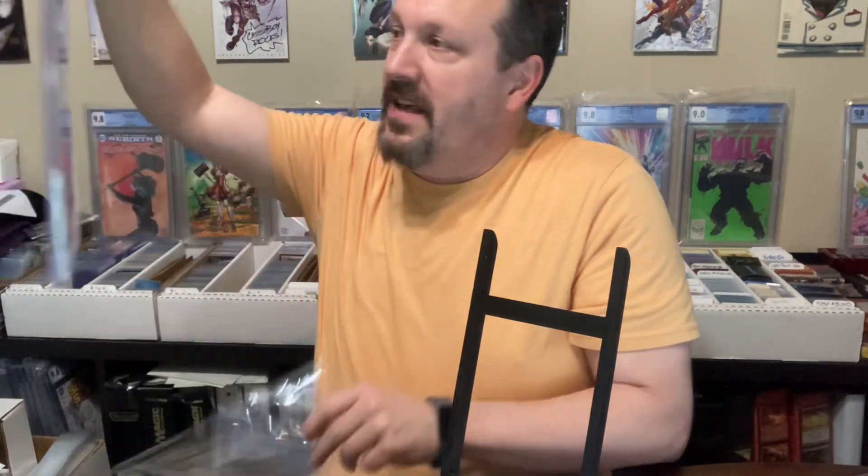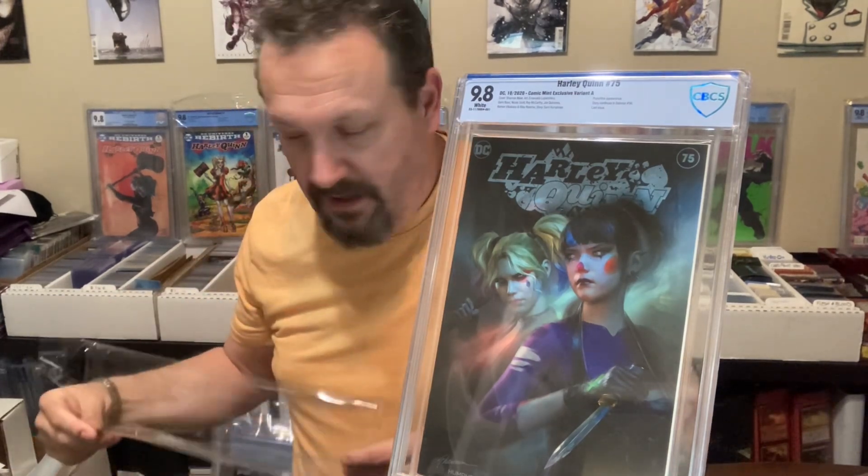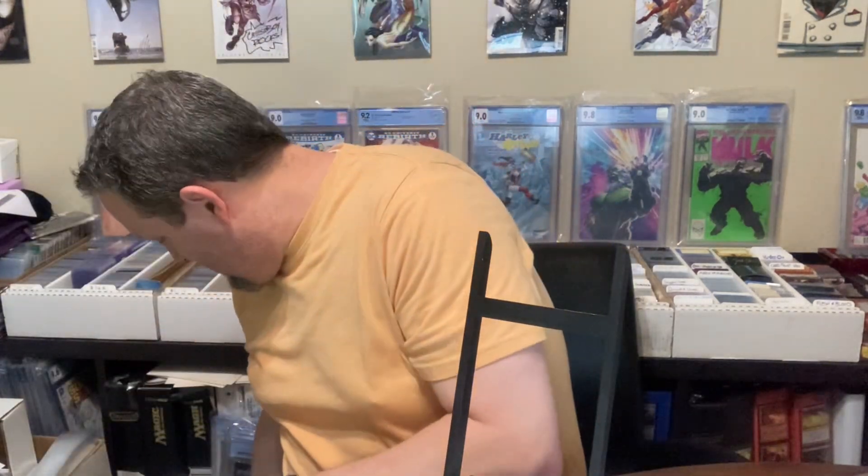So we got a Harley Quinn number 75. This was the Comic Mint variant. Look at that — I got it so there's not so much glare. There's still a little glare, you can see my hand, but it's not terrible, it's better than it was. First book — 9.8! No complaints about that. Comic Mint exclusive variant A with Punchline appearance. Super cool.